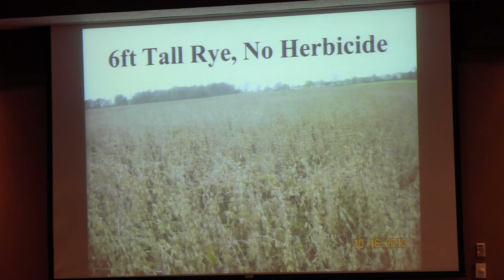Here's the results. I think everybody would like to have a field of beans that look like this with no herbicides. We can still make some money at $7 or $8 beans without using herbicides or fertilizer.